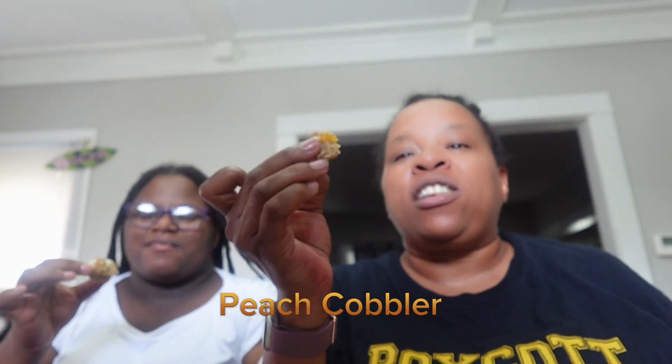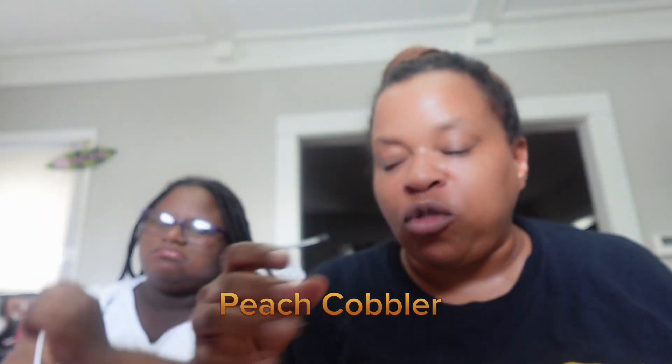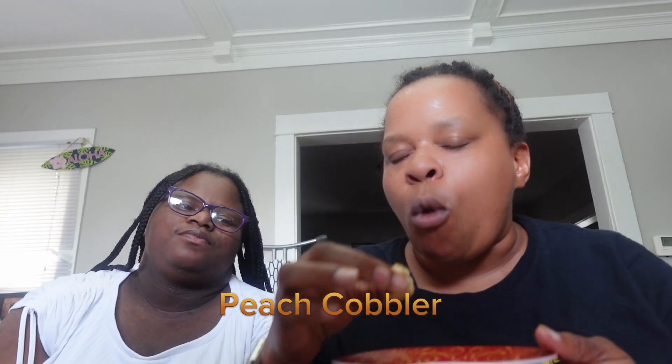Those peaches are so good — it gives peach oatmeal, peaches and cream vibes. I warmed it up for five seconds and it got so soft. Everything in this cookie is great to me.